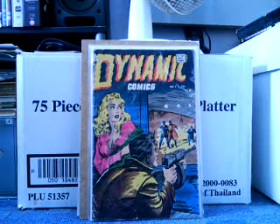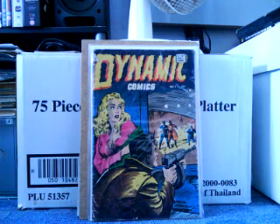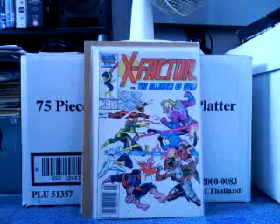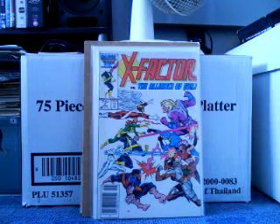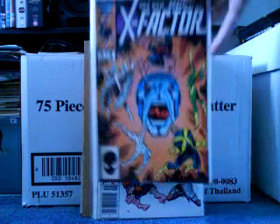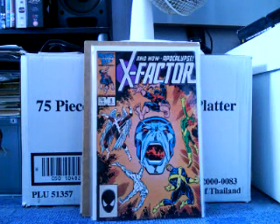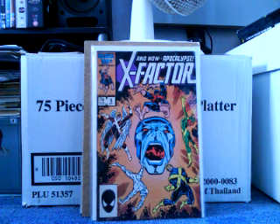I think this one is a key issue myself, but no one's really picked up on this. This is X-Factor number 5, and this is the very first appearance of Apocalypse — he actually appears on the last panel, on the last page. That is my personal view: I think this is the first appearance of Apocalypse. But X-Factor number 6 actually goes for a bit more, as it's his first full appearance. I didn't pay very much for either of these issues, so I'd pick these up now — if he appears in a future X-Men film, I'm sure these are going to go up. Nice books to have.